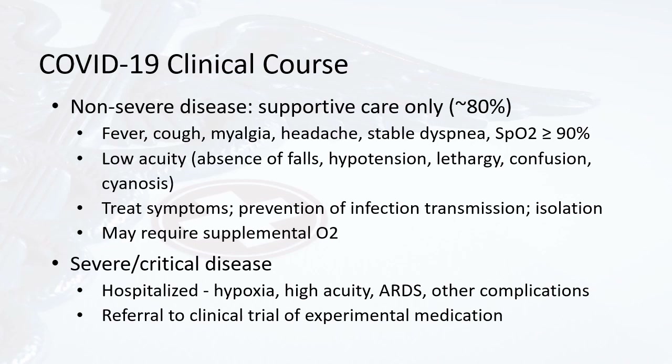They don't necessarily have any falls, hypotension, lethargy, confusion, or cyanosis. The therapy for this is to treat the symptoms, prevent infection transmission, and isolate as needed. Some of these patients may require supplemental oxygen, but it can be done at home.